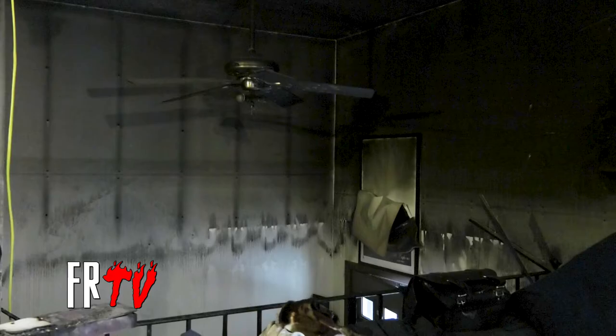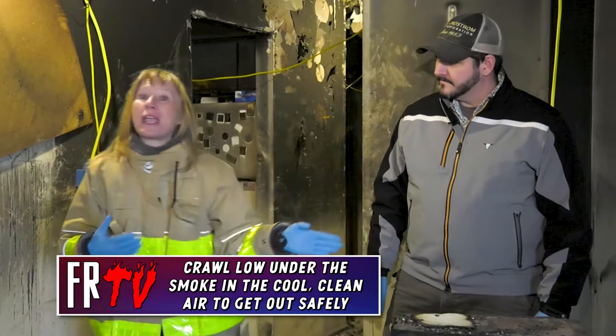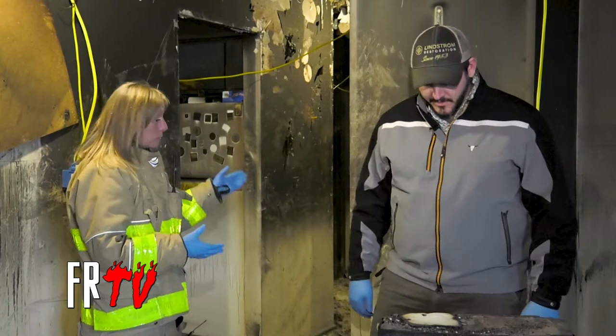Down below you see this clear space. This is when we talk about crawling low under smoke, because this is where the cool, clean air that's in the room remains and that's how you can get out safely. It's cool down here and almost up to 1500 degrees up here. I'm six foot two, and if I was in this home during this fire, the smoke would be here at my hips. But you would be crawling low — that's why we crawl low under the smoke, so we can get out and stay out.